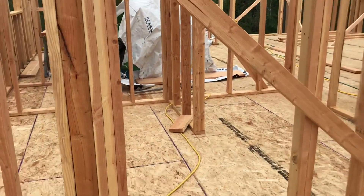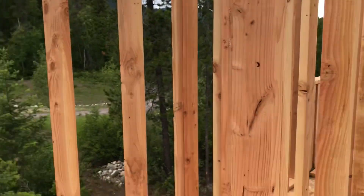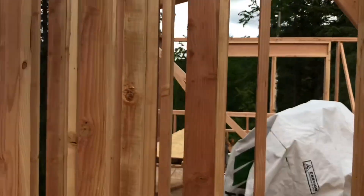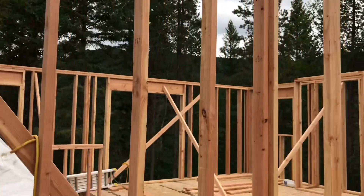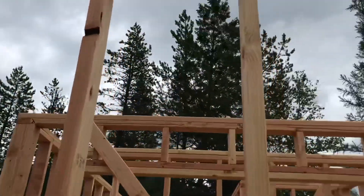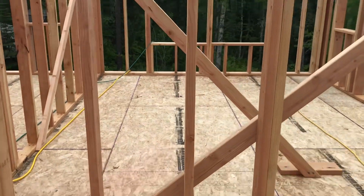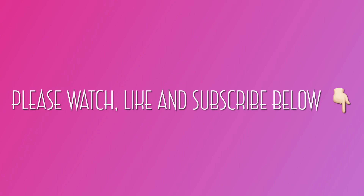And then this is our bathroom. Gotta go under the brace. This will be a closet in here, and this will be where the commode is. This will be a nice shower here. And then a double vanity here.